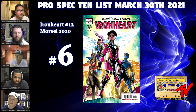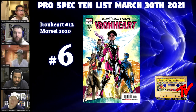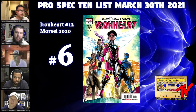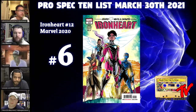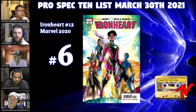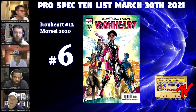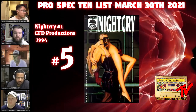At number six we have Iron Heart number 12. A previous list entry, Iron Heart number nine, showed Riri going to Wakanda. Here she's not only in Wakanda but we also have New Warriors alumni Silhouette joining her — an all-girls team. This is the final issue with very low order numbers. People think hot first appearances outlast everything, but sales figures show they all dwindled. Hardcore readers stayed on, but this is the final issue of Riri's first ongoing series as Iron Heart.